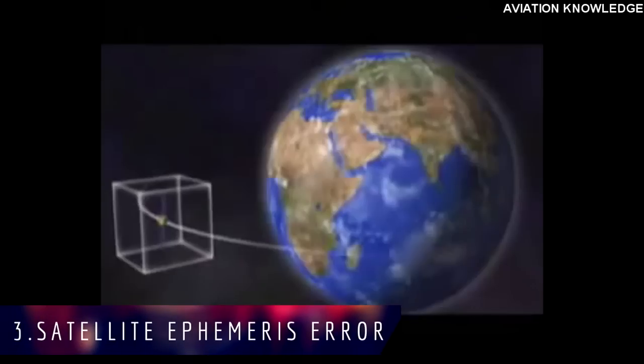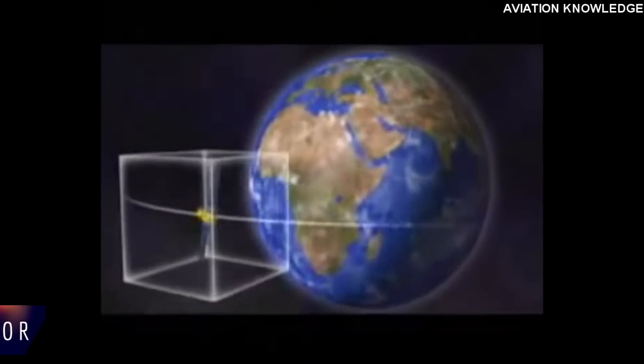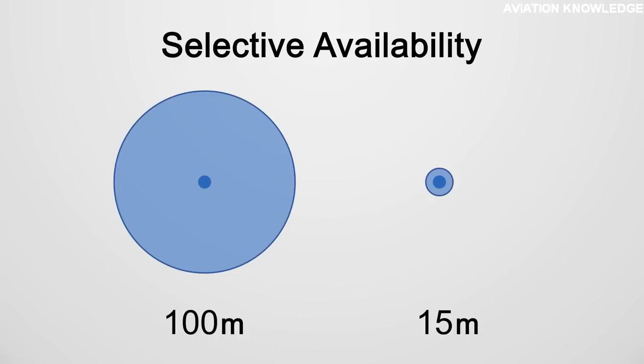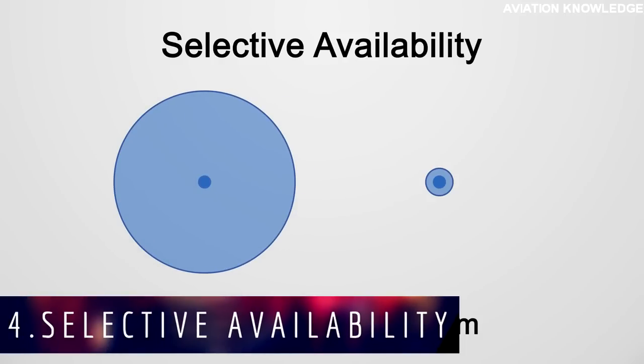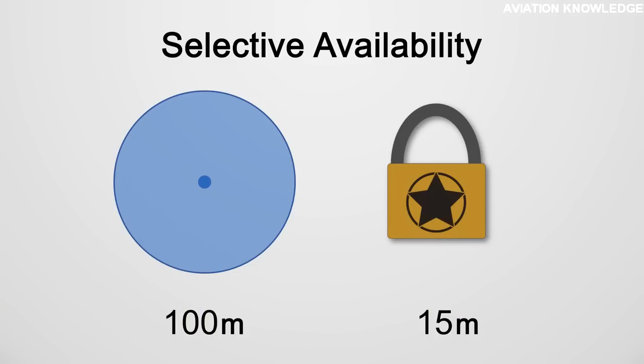Error 3: Satellite Ephemeris Error — the satellite may not be where it is believed to be, due to disturbance from its planned orbit. This causes orbit calculations to be inaccurate, creating ambiguity in determining the satellite's exact location. Error 4: Selective Availability — an error deliberately introduced by the US to protect its own interests, by dithering atomic clocks.